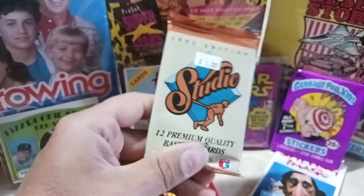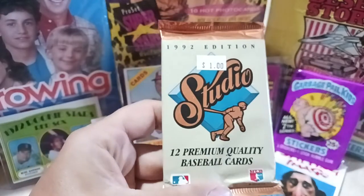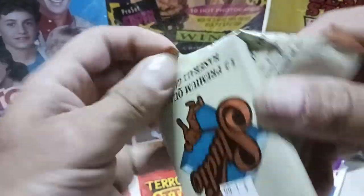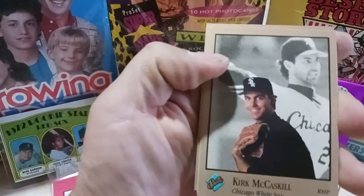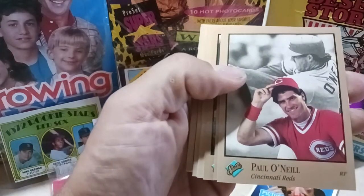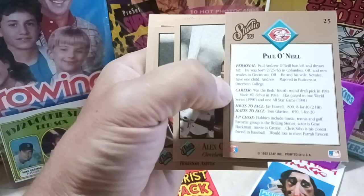Let's open another pack — actually some junk wax too, a buck a pack, they threw these in. Let's open the 1992 Studio set, made by Donruss, with the fun facts on the back. I'll probably squirrel those away. Just picking up a pack or two to support the local shop — Bills Collectibles down on Broadway in Denver. Paul O'Neill, tipping the cap.